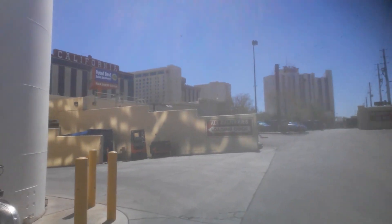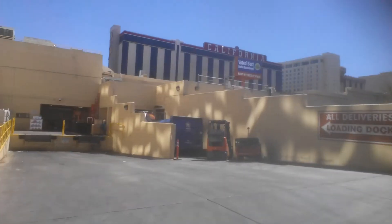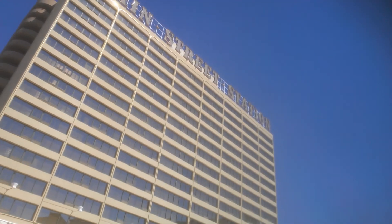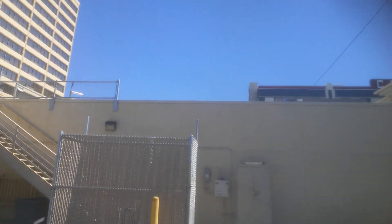We're going past the loading docks now — this is the not-so-exciting side of Vegas, where the regular folk work, not what TV shows portray. Here's another shot of the California Hotel on the back side of Main Street Station, downtown Las Vegas, off of Main Street. That's all I got — thanks for joining us on another aimless adventure.